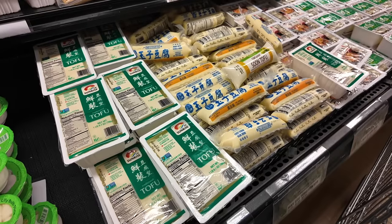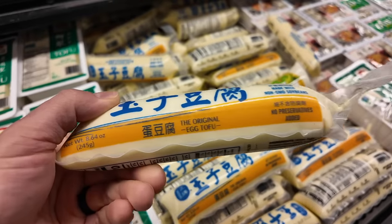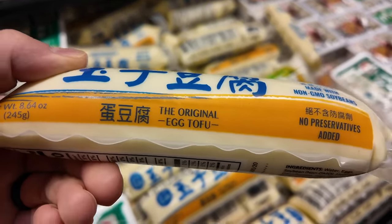Of course, right next to the soy milk, there's a ton of tofu. Made with whole eggs — egg tofu? Oh legit, it's an egg tofu.